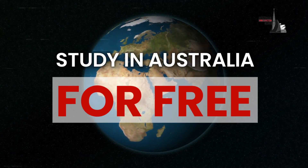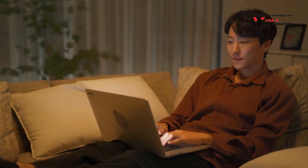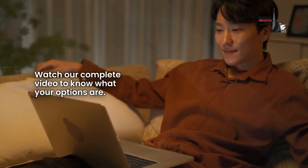Study in Australia for free. Are you considering cost-effective ways to study in Australia? Watch our complete video to know what your options are.